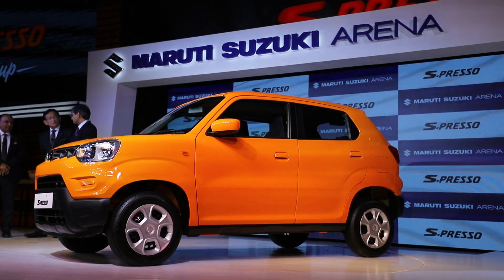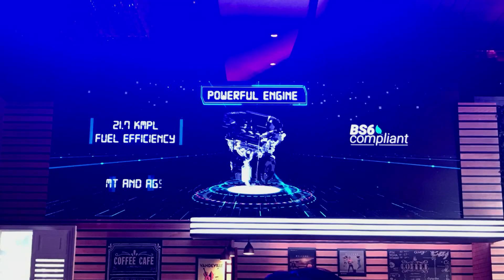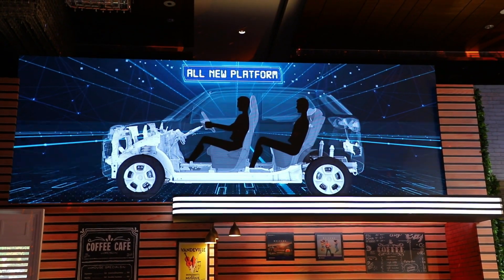In this car you get the same 1.0-litre engine which comes in the Wagon R and Alto K10. This engine produces about 68 bhp of power and delivers a claimed mileage of 21 km/l. With this engine you get a 5-speed manual as well as a 5-speed AMT gearbox.